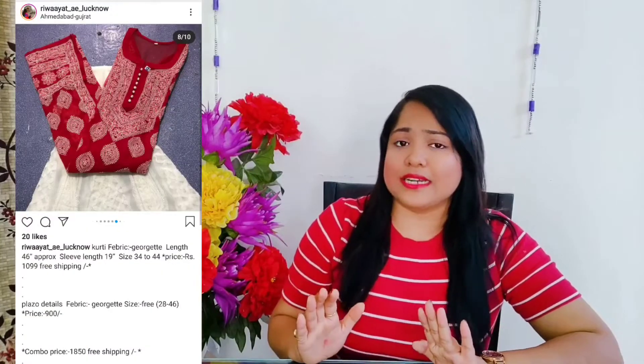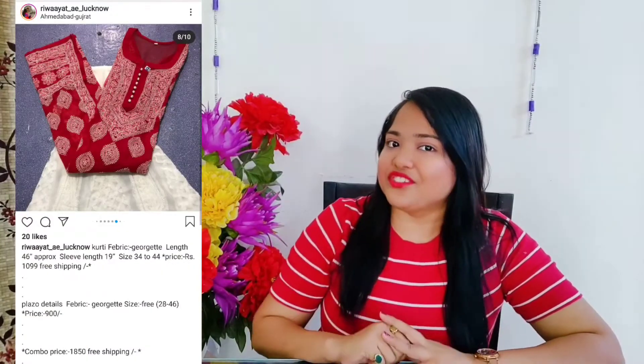While scrolling down their Instagram profile, I came across this beautiful red kurta set, and that too for just 1850 rupees — so I couldn't refrain myself from buying it. I went ahead to check their shipping policy: they ship worldwide, they have no COD, and no refund unless you receive a defective product. For chicken kurtas, you can also buy a matching inner of knee length for just 150 rupees.